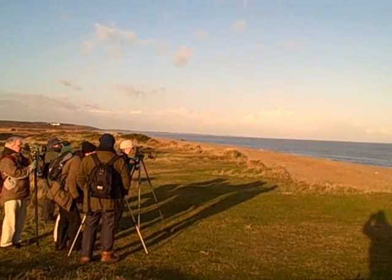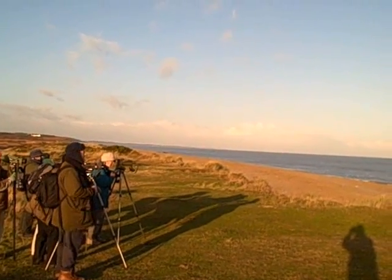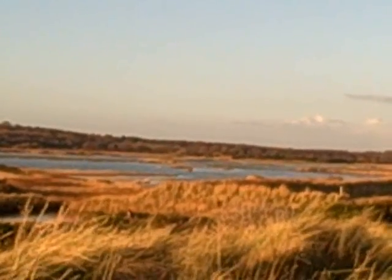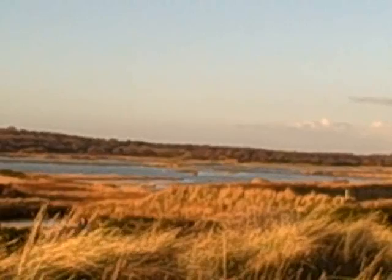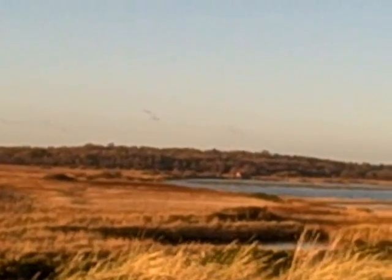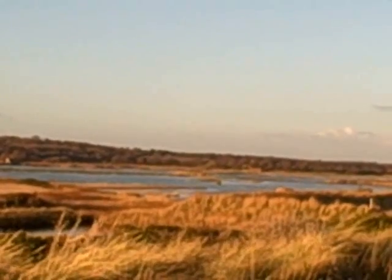We've made it to the sea. Doing a bit of sea watching now. Just trying to give an idea of the different types of habitat here at Minsmere. I've got the sea behind me, to my right, and then we've got a large area of woodland at the back, and in between the scrape with the reed beds.